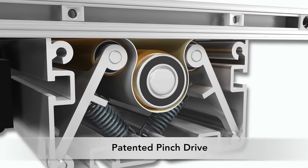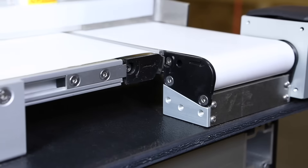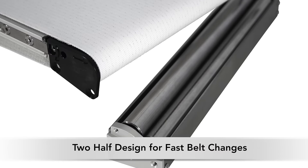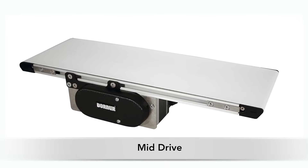The patented pinch drive design features low belt tension, which virtually eliminates belt stretch and provides maintenance-free operation. The two-half design allows for fast belt changes, and it's available with an end drive or mid-drive configuration.